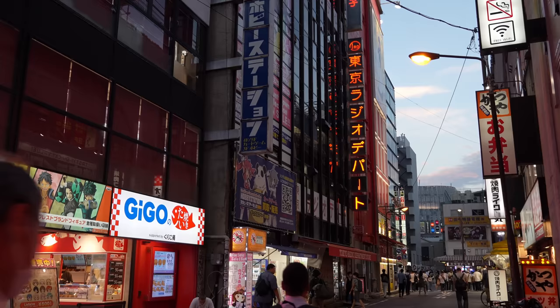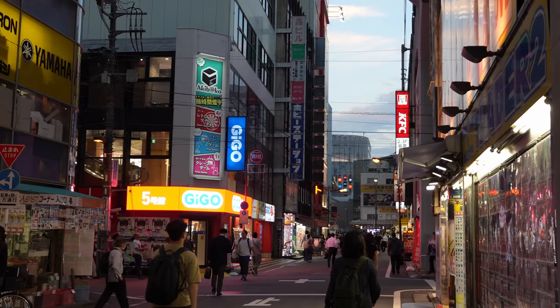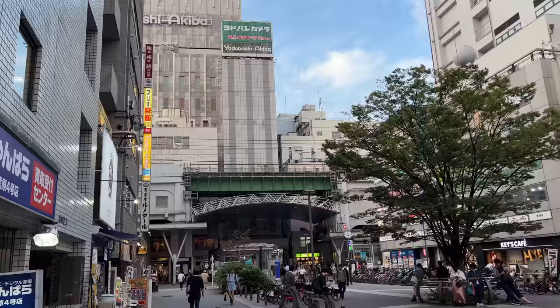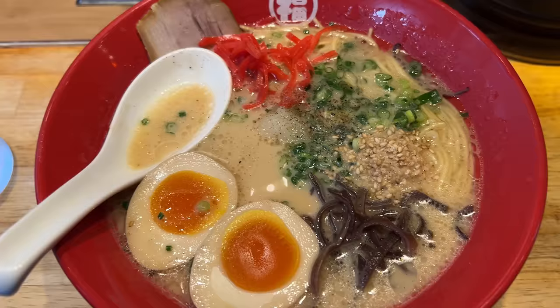Before starting exploring, let's eat some ramen for lunch. There are many different kinds of ramen, but a popular one is Tonkotsu ramen with mild pork soup. Let's go to Kyushu Jangara ramen. If you'd like to save more, you can also consider Fukunoken in front of the station.